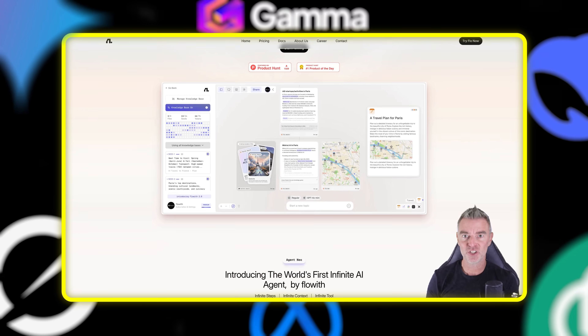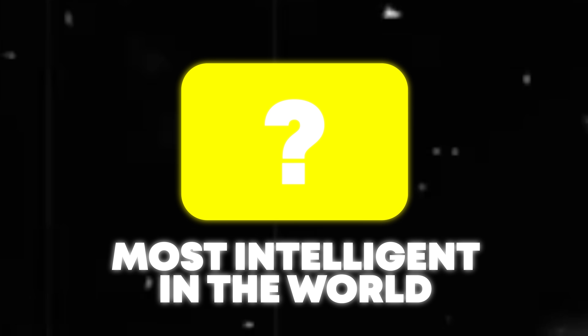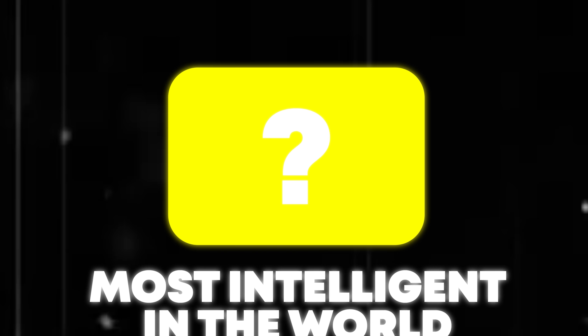I'm a big fan of AI agents and I've tried lots of them, but this one claims to be one of the most intelligent out there right now. It's called Flow With and we're going to try it out in this video.